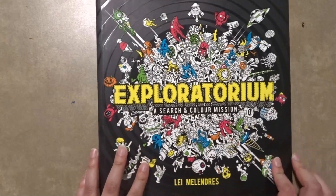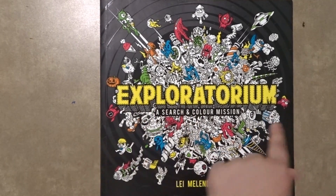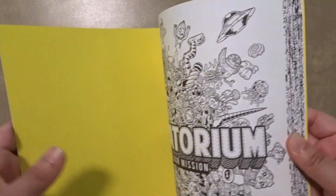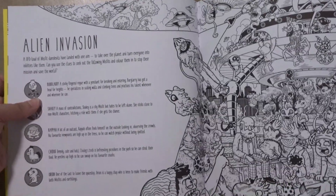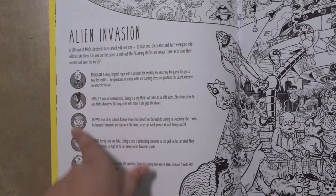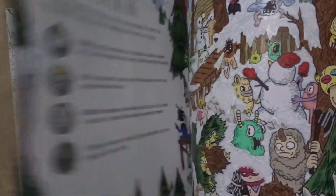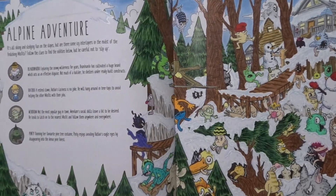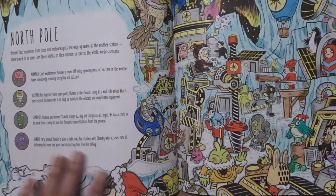The next coloring book I have is Exploratorium: A Search and Color Mission. This coloring book has been remade and is now called Right and Seek. It is a very cute coloring book and it has many different locations with little doodles and little characters that you're supposed to find. I have colored two pages in here which I showed in my finished pages video last month, and I also finished the North Pole page.